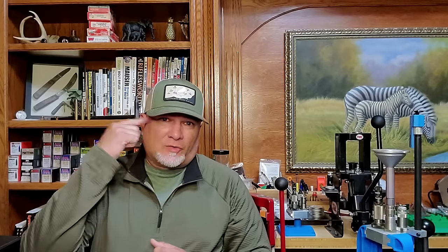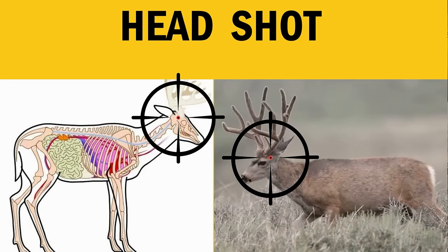The head shot is obviously effective if you hit the tiny brain or the base of the skull where it meets the spine, but this is the hardest and riskiest shot of them all. I've seen bullets graze off the top of deer skulls, and even one case where someone blew the snout off a deer and never recovered it. The head is always in constant motion on a deer, which makes the shot even riskier. I really don't recommend the head shot.